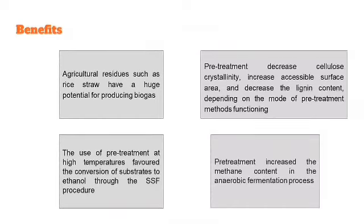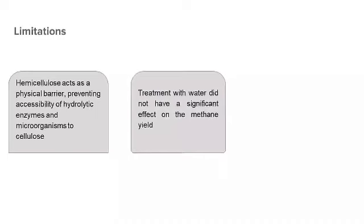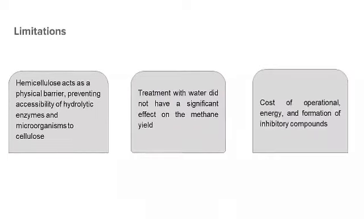However, there are some limitations found in this study. First, hemicellulose acts as a physical barrier preventing accessibility of hydrolytic enzymes and microorganisms to cellulose. Second, treatment with hot water did not have a significant effect on methane yield. Lastly, the cost of operational energy and the formation of inhibitory compounds are limiting factors.